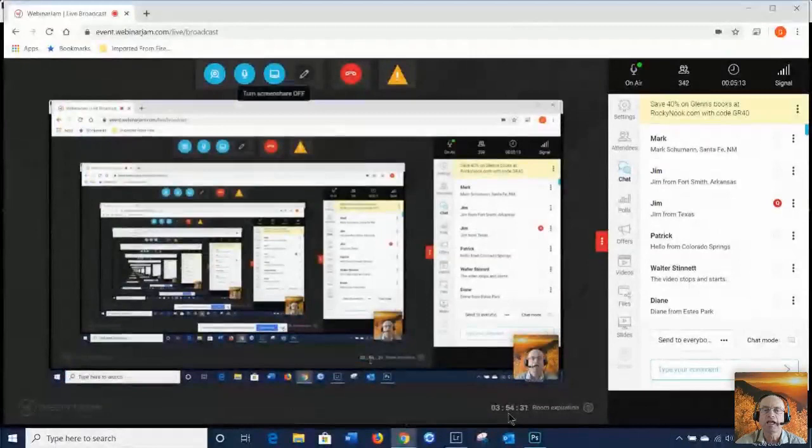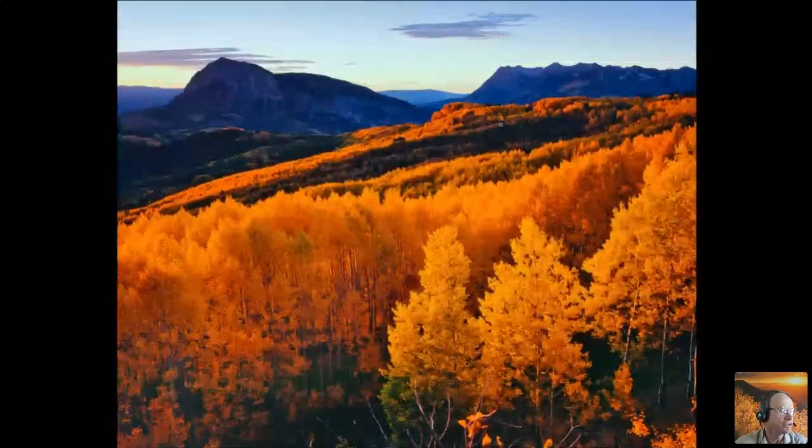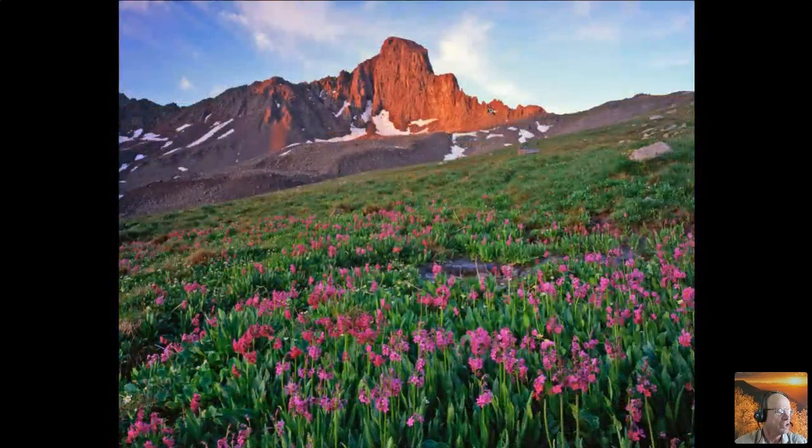Let me briefly go through the chapters of the second edition. Chapter one is Digital Photography Fundamentals — that covers the exposure triangle, depth of field, hyperfocal distance, exposure modes, and so on. Chapter two, 'Landscape Photography Looks So Easy,' discusses seven ways in which viewing the real world differs from viewing a photograph, and how you can use your understanding of those differences to make better photographs.